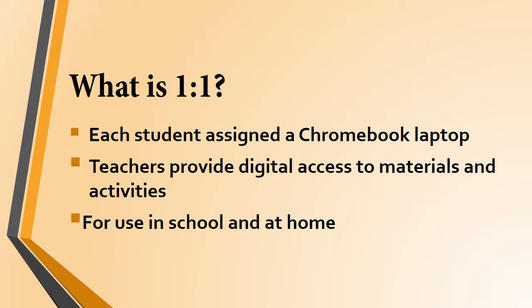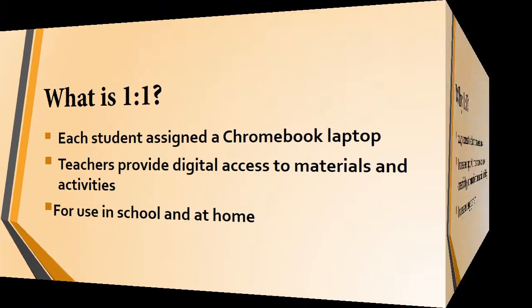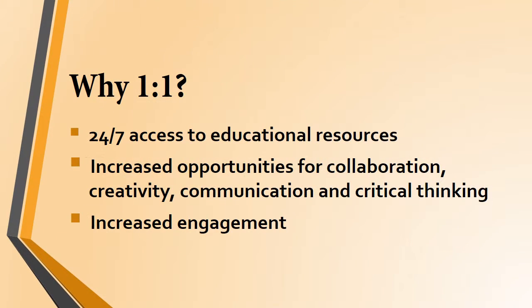When schools go one-to-one, they provide every student with a laptop. Teachers put a stronger emphasis on providing activities and resources online. In the case of 7th and 8th graders, you're going to get to use your laptop at home and in school. While going one-to-one has some challenges, it certainly has a lot of advantages too, both for students and for teachers.